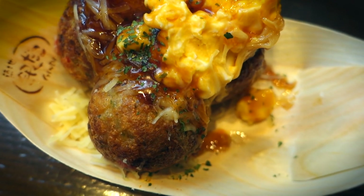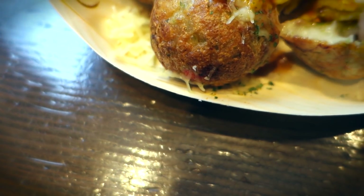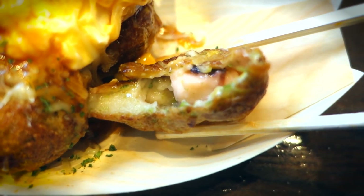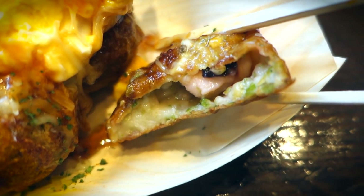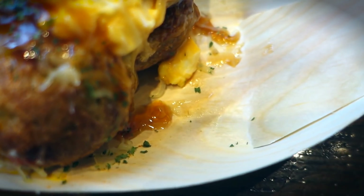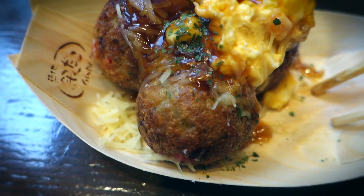Sounds like my kind of flavor combo, so I bit into half of that takoyaki. And whoa — look at that freaking thing. Holy Honshu Island. It's kind of hard to judge a takoyaki based on half a bite, but it seems to me like this flavor combo is a little bit weird somehow.